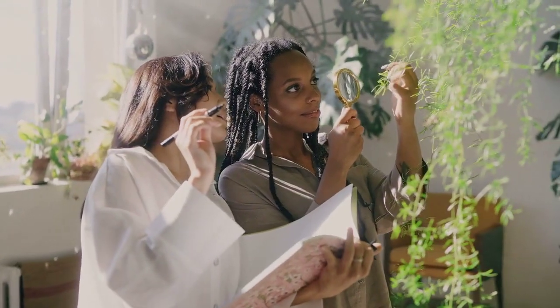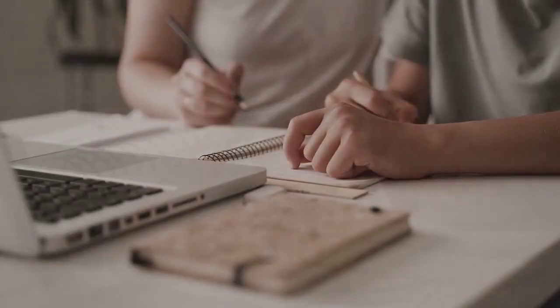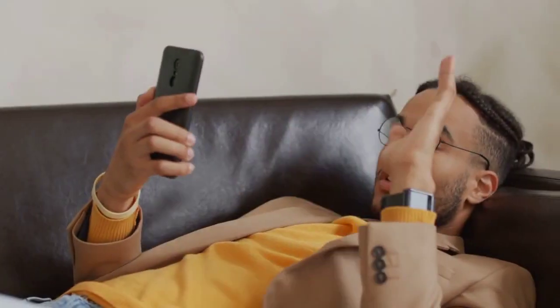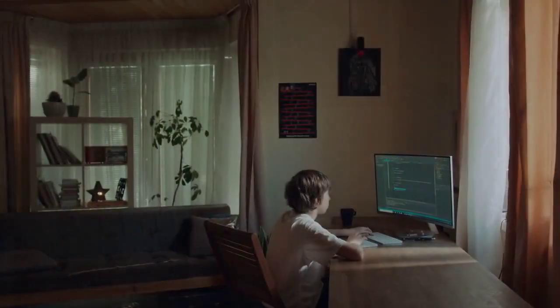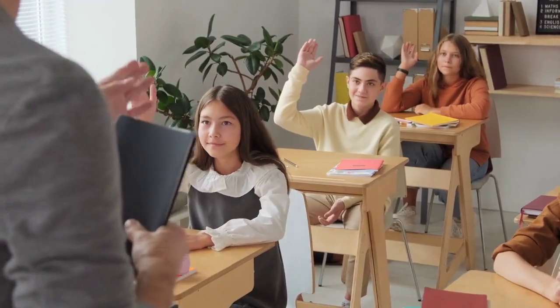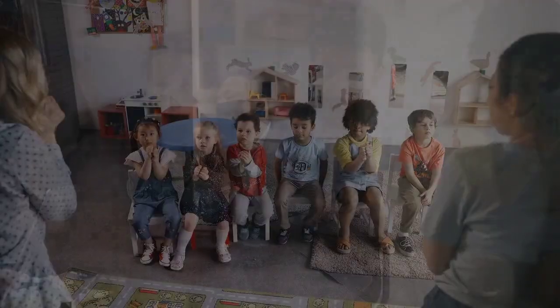5 Tips for Using Smart Devices Safely. Smart devices have really helped to make our lives so much more convenient. However, they can also pose a significant safety threat. Whether you are using a smartphone or smart home products, as they are connected to the Internet, they remain vulnerable to hackers. So, how can you make sure you use these smart devices safely? Below, we'll look at some of the best smart device safety tips you can follow.